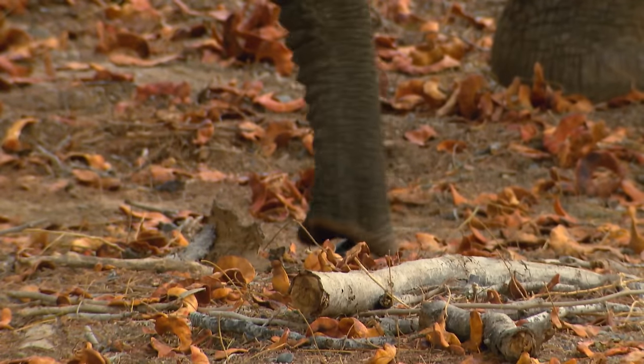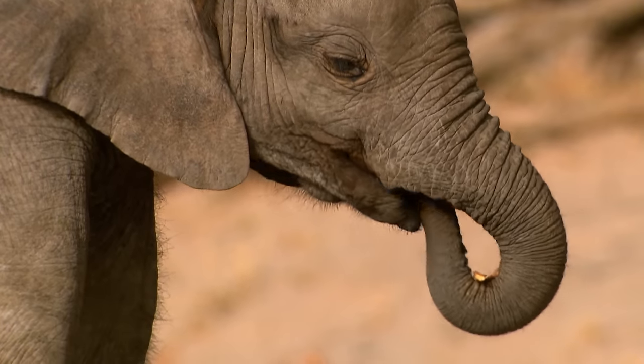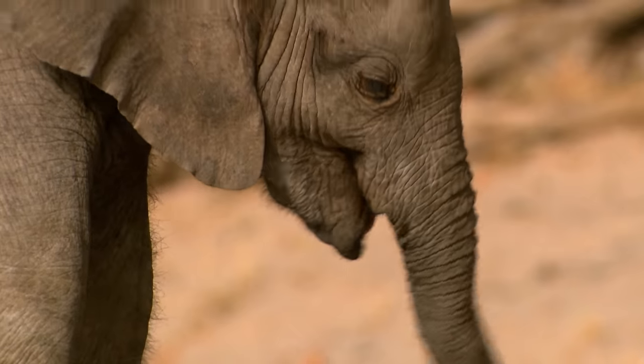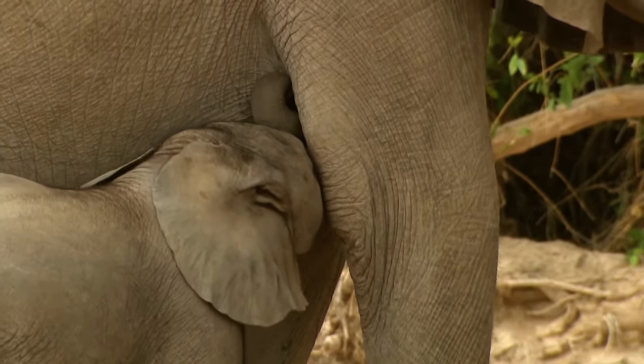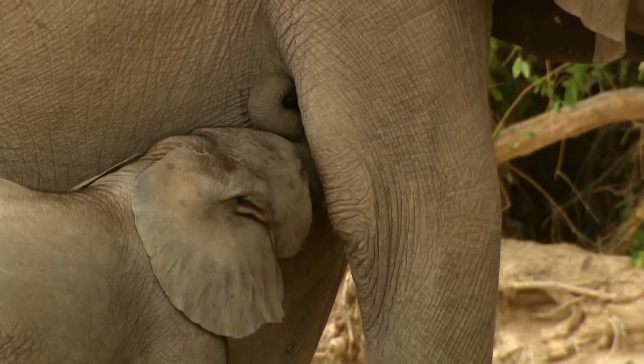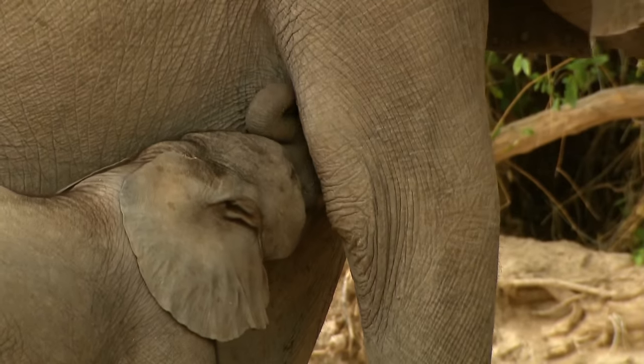Here, experienced trunk tip control is required. It is easier for her to get the protein she needs from her mother's milk. Desert elephants only have half the number of calves as other elephants because they suckle them twice as long to give them a stronger start to life.